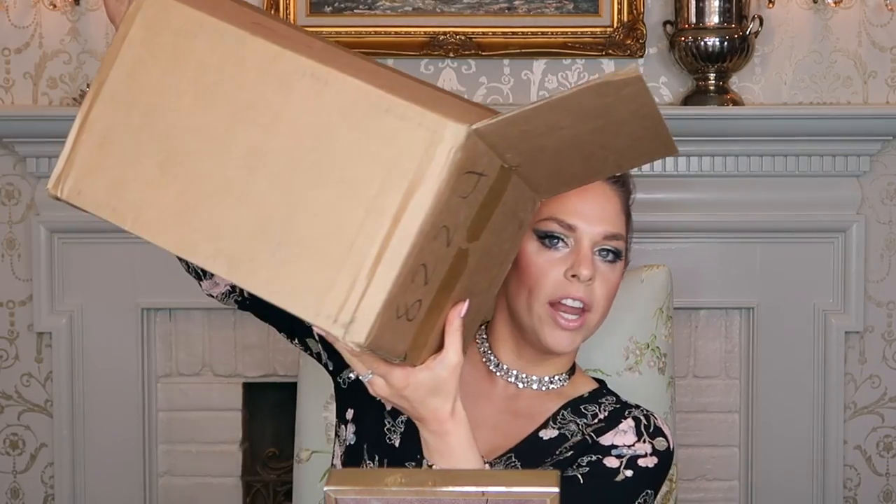Hi everyone, welcome back to my channel — I'm Marguerite. So obviously if you're clicking on this video you are interested in The Ordinary skincare products. They are probably one of the hottest new skincare lines to launch. I also have another Ordinary haul video where I'm just showing what products I got, so if you're interested you can click below. I got more products, and I've really been impressed with this line.